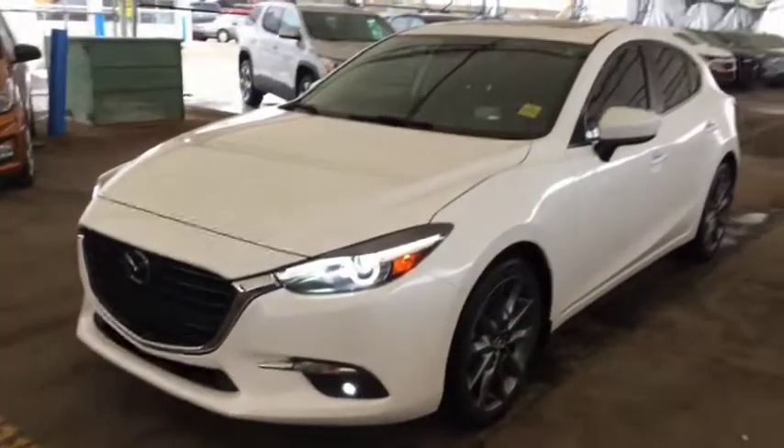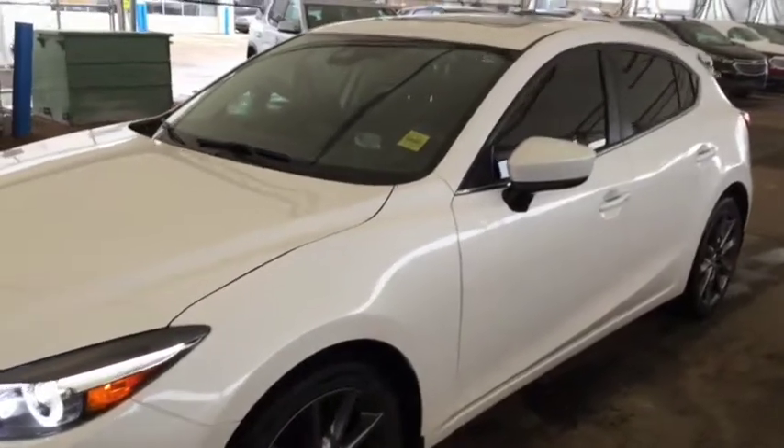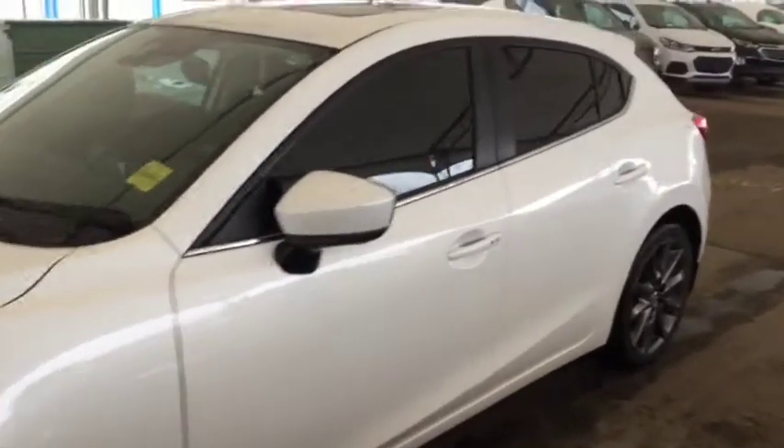Hello and welcome to Davis Chevrolet. This is a pre-owned 2018 Mazda 3 Grand Touring in white.